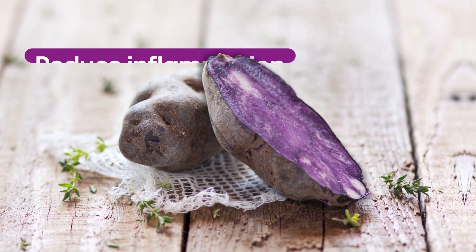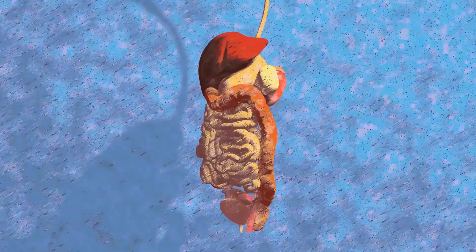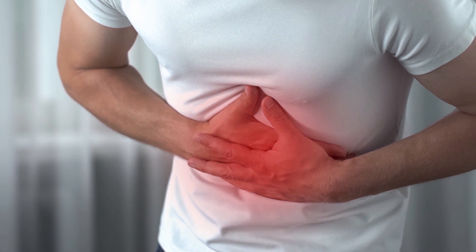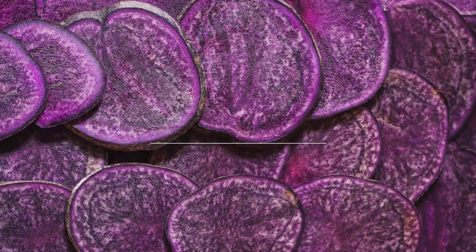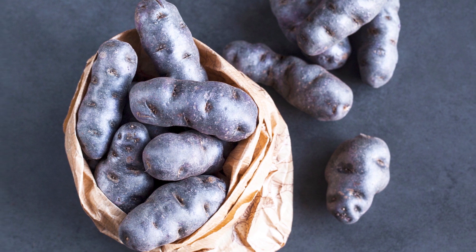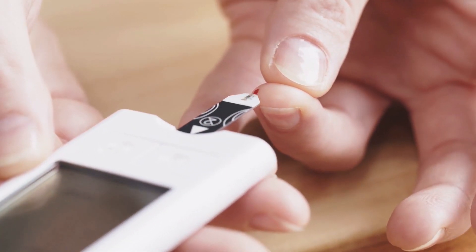Purple potatoes can help reduce inflammation and improve glucose tolerance — markers essential for your metabolism to function properly. Studies have found that chronic inflammation can significantly damage metabolism function, and diabetics are more prone to experience chronic inflammation. A study noted that consuming 150 grams of purple potatoes daily reduced inflammatory markers and cell damage after 6 weeks. The best way to consume purple potatoes as a diabetic is to try small portions and monitor your blood levels along the way.